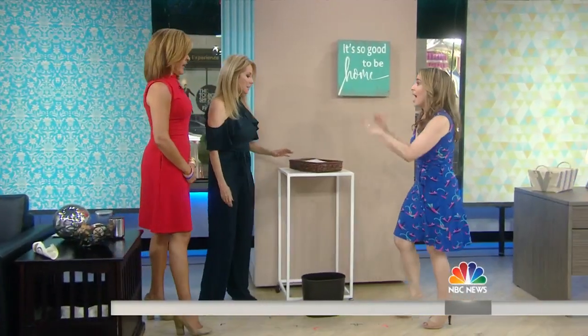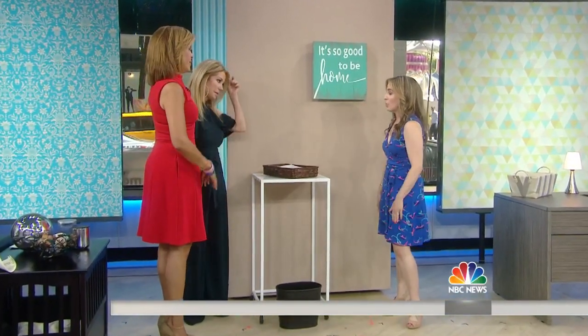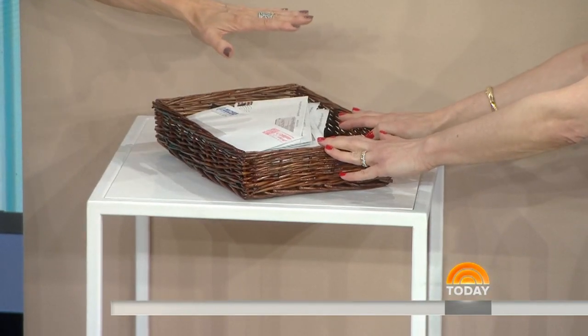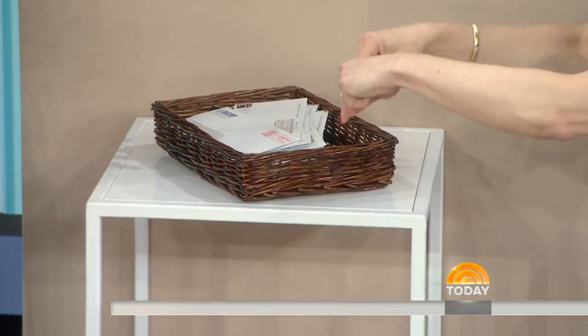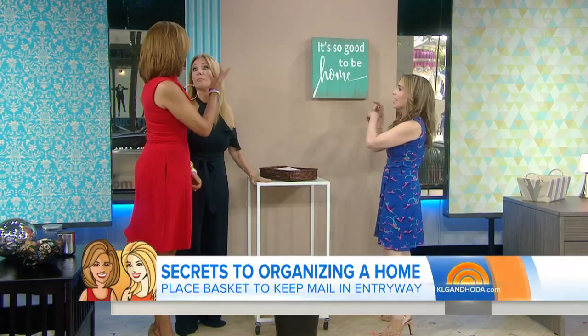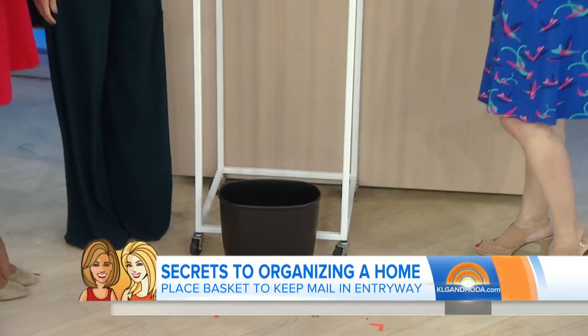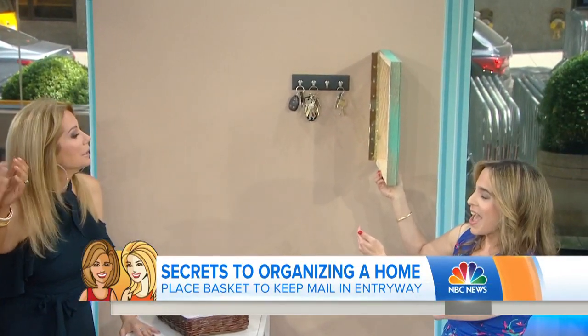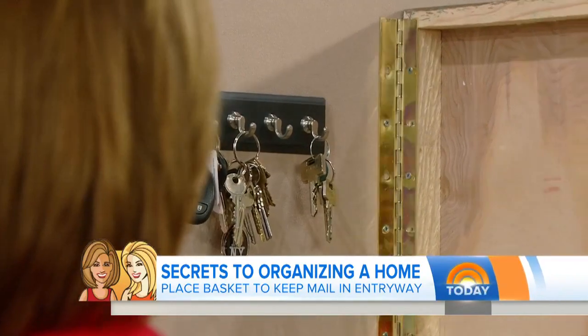So here we have the entryway. You want it clean because it makes a first good impression. Have a basket for that mail — because even if it piles up, it's piled in the basket. And have the trash can right here so when you open your mail you can toss, toss, toss. Keys are hidden right here, so you'll always find them and they won't be cluttered.